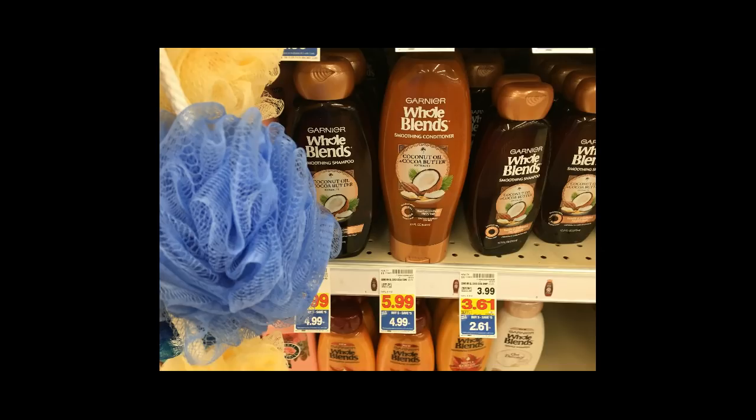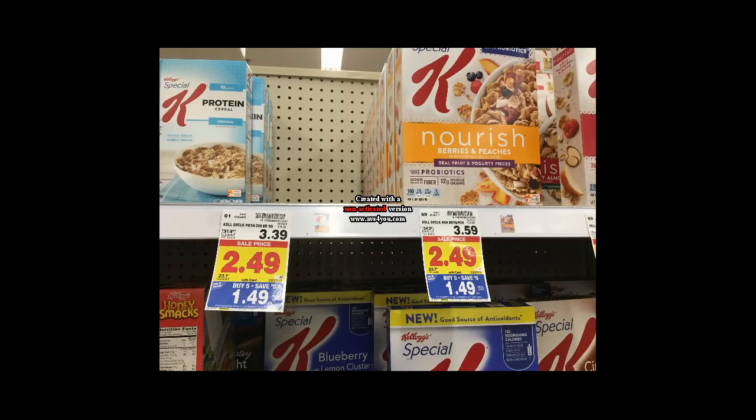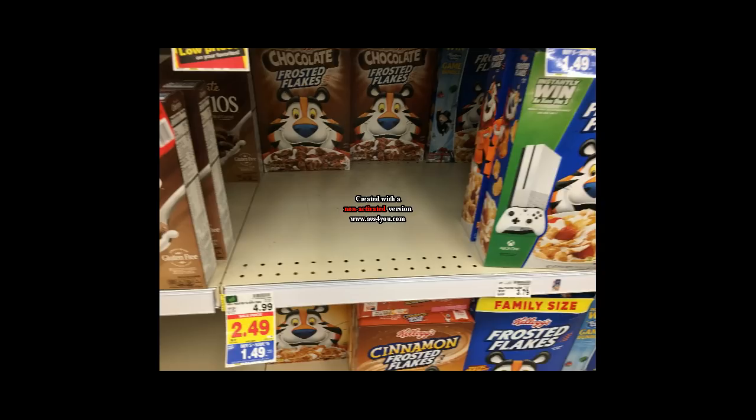Garnier Whole Blends is $2.61 — use the $2 off coupon from the 2/11 Red Plum and you will get these for 61 cents. The Special K cereal is $1.49 — use the $1 off one printable that I will have linked in the comments below. It only works on the Berries and Peaches variety, so after using that it's 49 cents, and the same exact deal applies to Chocolate Frosted Flakes, which also end up being 49 cents with the coupon.